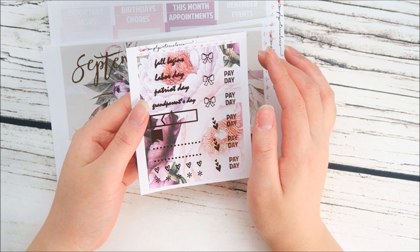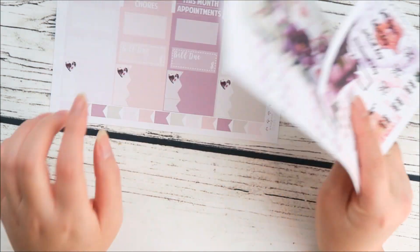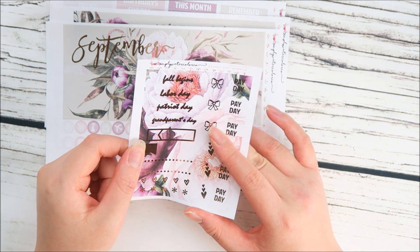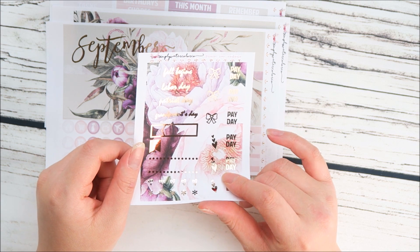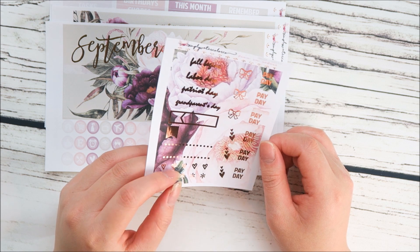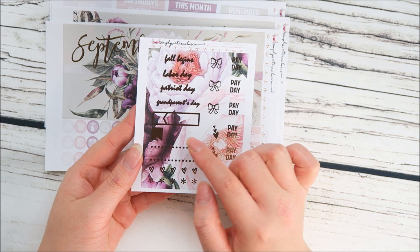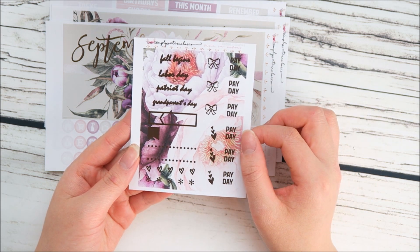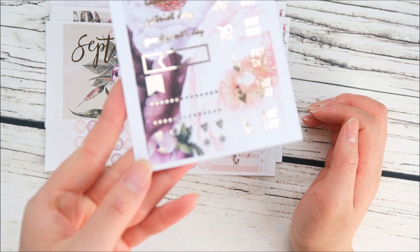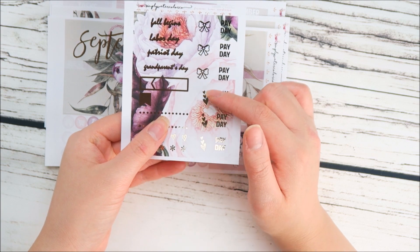I also wanted to give you guys a sheet that was all foiled to bring more foil into my monthly kit, so I put in the more important holidays. I didn't feel like everybody celebrated the smaller holidays — if you do, you can leave it blank or write it down with an appointment label. For September you have: fall begins, Labor Day, Patriot Day, and Grandparents Day. You get a foiled appointment label, foil flag label, and a dotted label — super cute. You also get tiny asterisk dots and heart dots in foil.